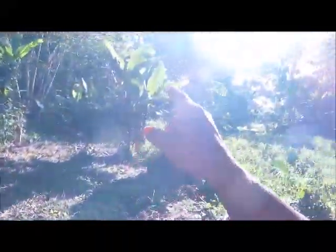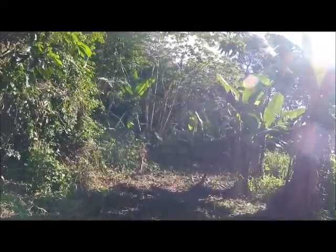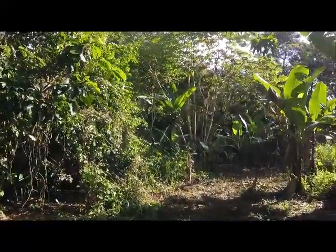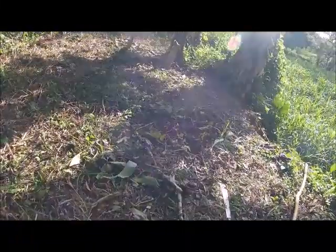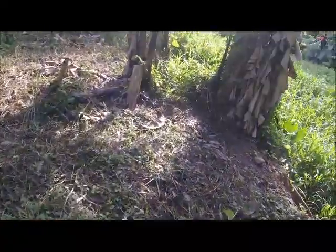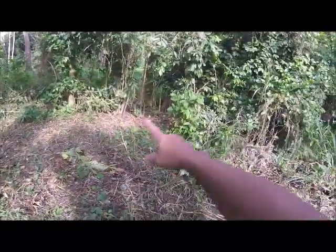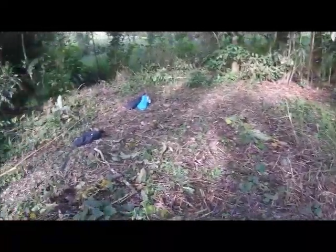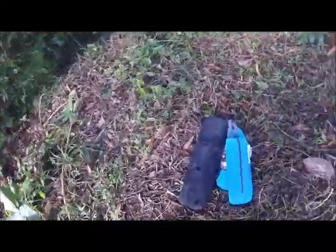I would like to camp more that way where the trees are at, but the only thing is there's a widow maker over there — a huge widow maker — so I have to take it down. I want to start coming down here more often, using the property a bit more. I think this is gonna be a nice spot to set up a tent.